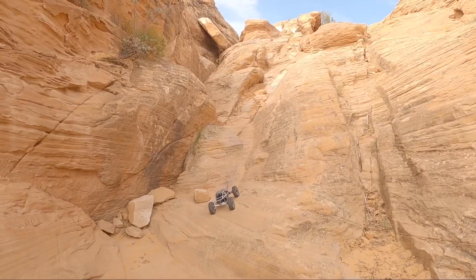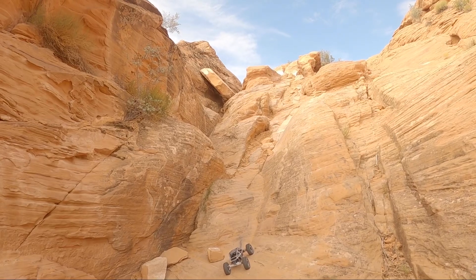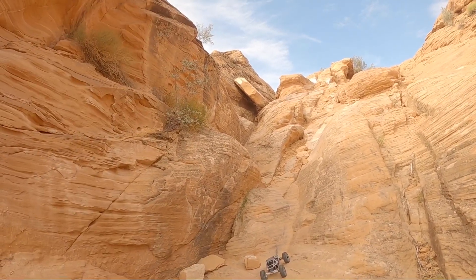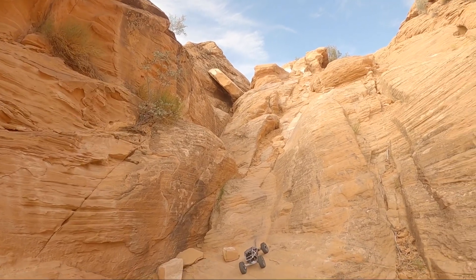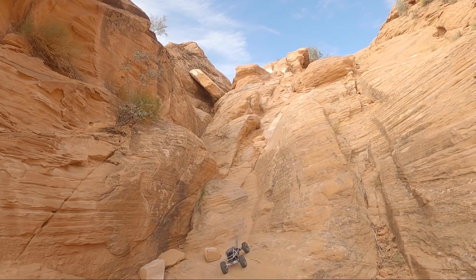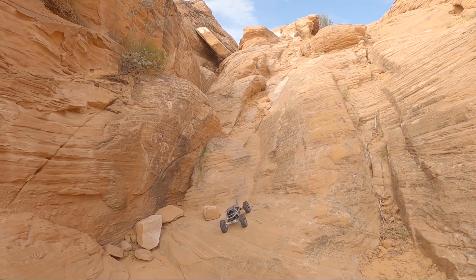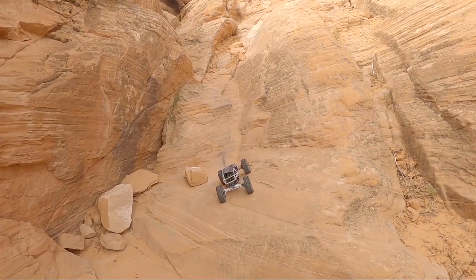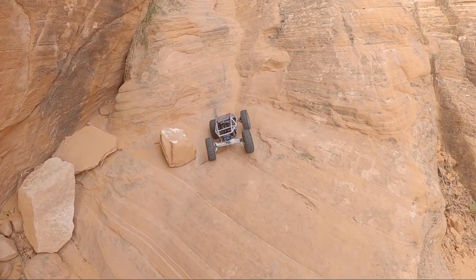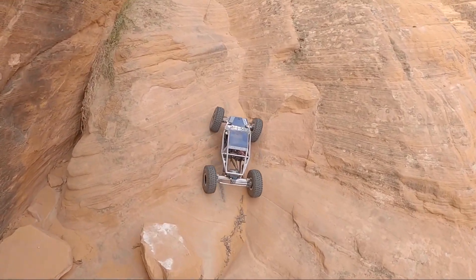Look at the scale of this obstacle here guys - this is a real buggy obstacle. I mean you got like a 20-foot wall over on the side up here. I've seen a picture of Jesse Haynes all crabbed out trying to get up through here in his moon buggy - it's super wild, super cool. I want to see some real cars come through here, especially if I could hit the trail with Jesse. That would be rad.